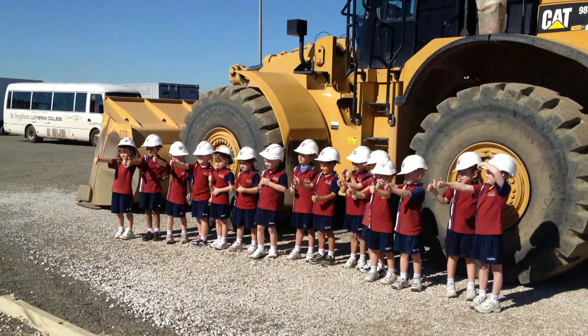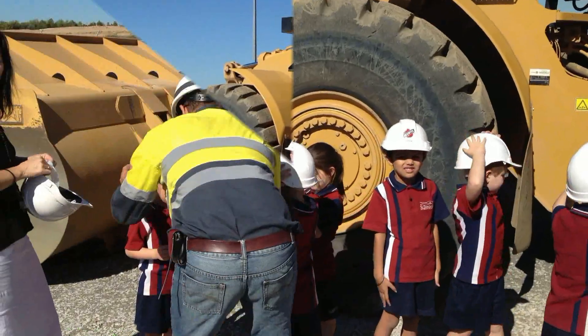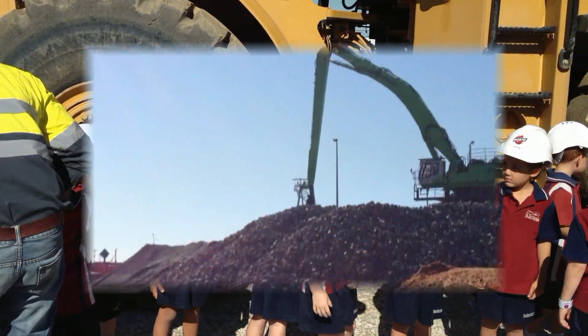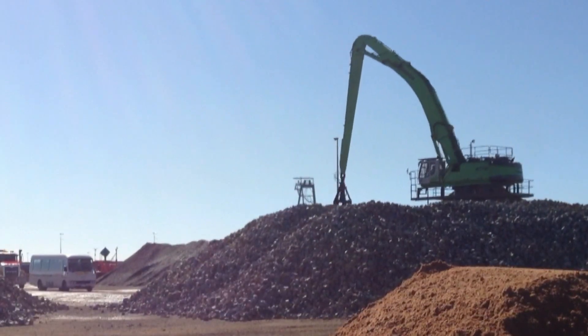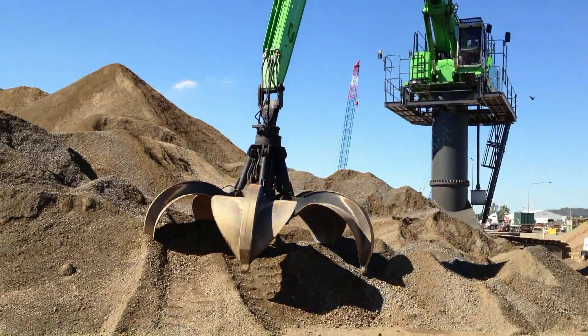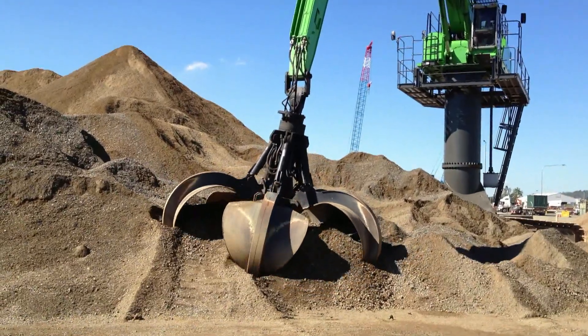The Big Toys came out to play when 20 prep students from St Stephen's Lutheran College visited the Bechtel Aggregate Yard in Gladstone. From the school bus windows, the students saw water trucks, dump trucks, and everyone's favourite, the Big Green Thing, in action.